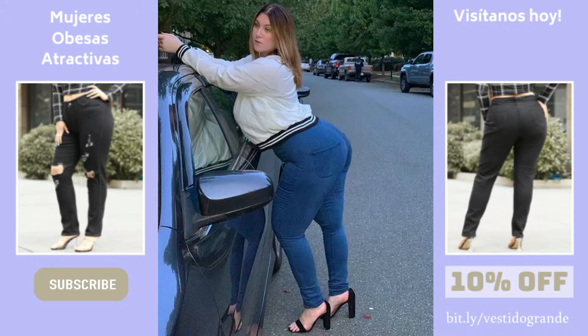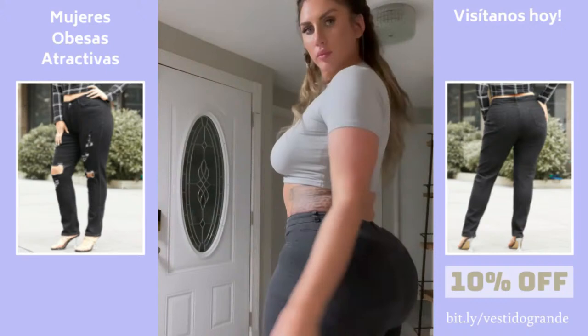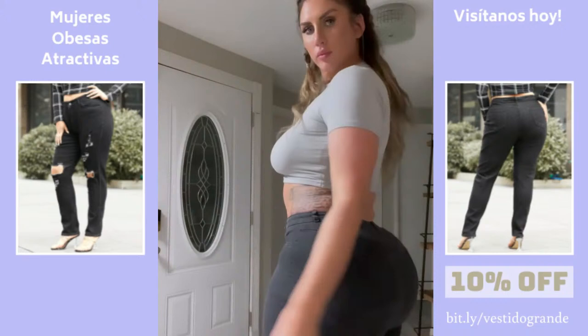Boot cut jeans can assist by creating a balanced figure if you have big hips. Curvy women require jeans with a little stretch. Avoid damaged jeans if you want to hide your hips. Choose a broader waistline to avoid highlighting your curves. Larger hips mean thicker legs, thus straight legs are preferred, because straight legs help maintain width.